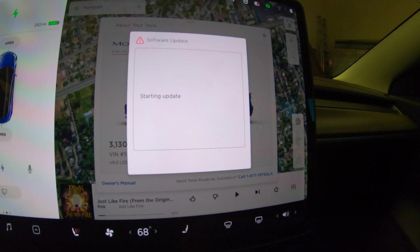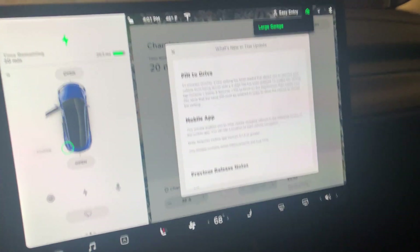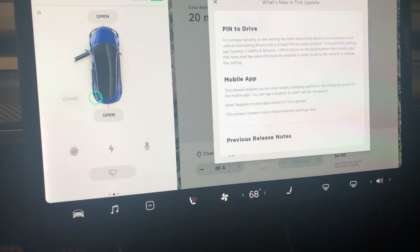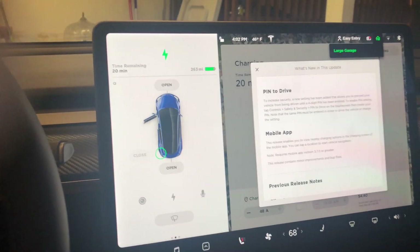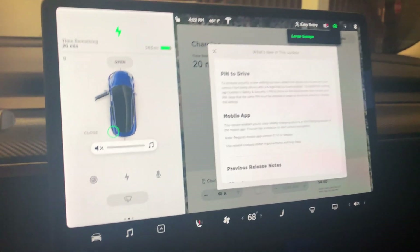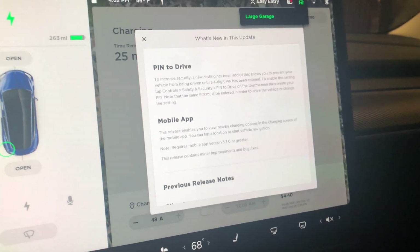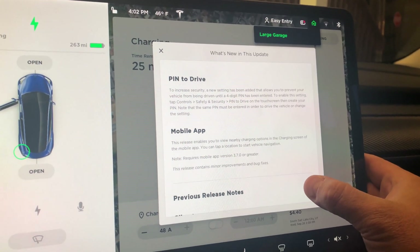Starting update. We'll be back as soon as it's done. Looks like the update is done — that's what the phone says. Let's take a look. We get 'Pin to Drive' — okay, that's nice. I know the Model S had that but the 3 didn't, or does now.